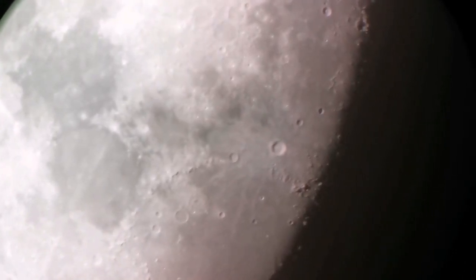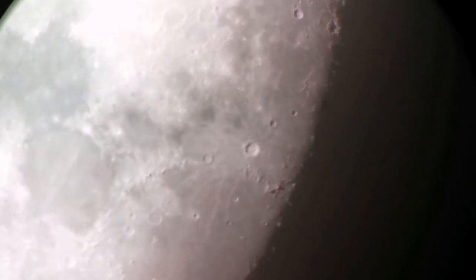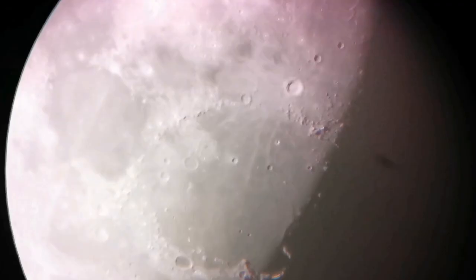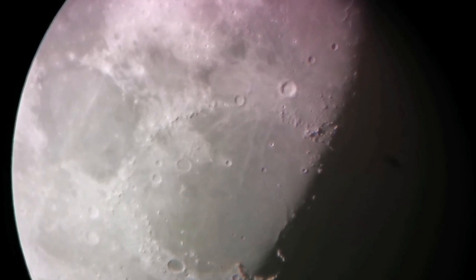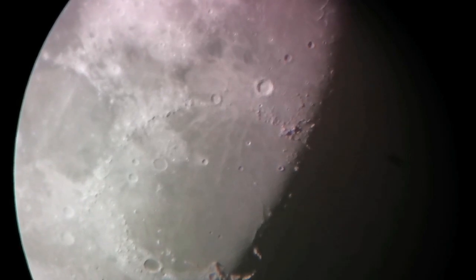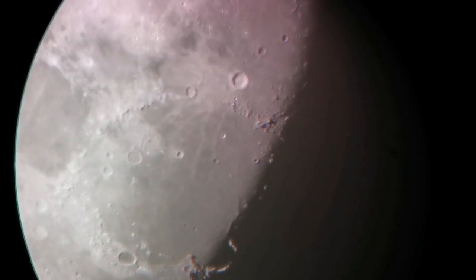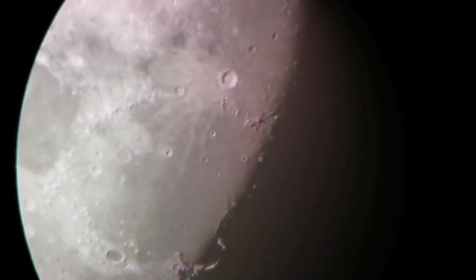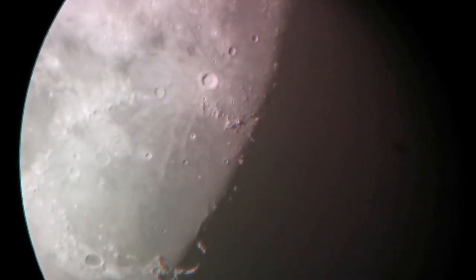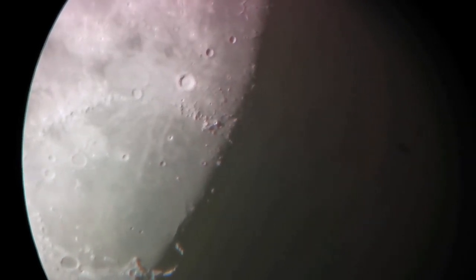The crater you see in the center is Copernicus. Now this is with a 7mm setting — more monocular — but I am watching it with binoviewing ability, so you can see it better, almost in 3D.